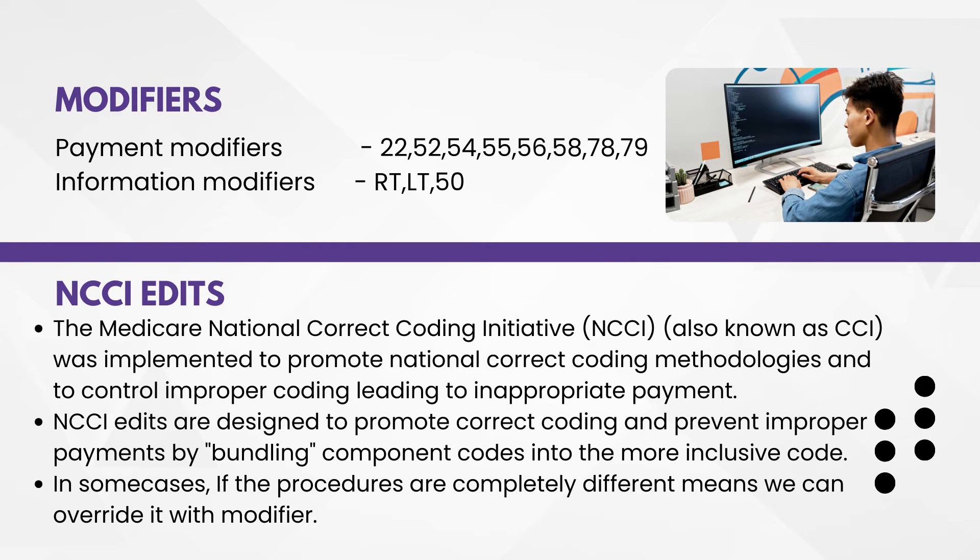Next one — modifiers. I have provided payment modifiers and information modifiers separately, but you have to prepare all the modifiers — all modifiers at your fingertips. They can ask about any modifier, so be prepared. You have to be ready with the explanation of what each modifier indicates. You can surely expect a question on modifiers.